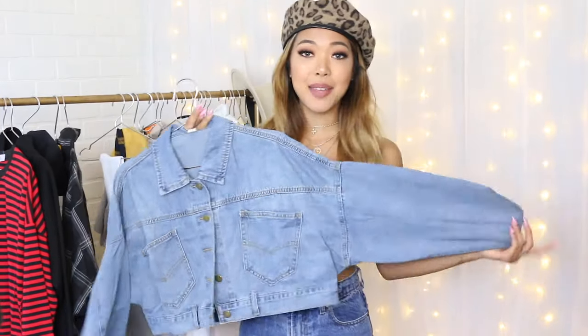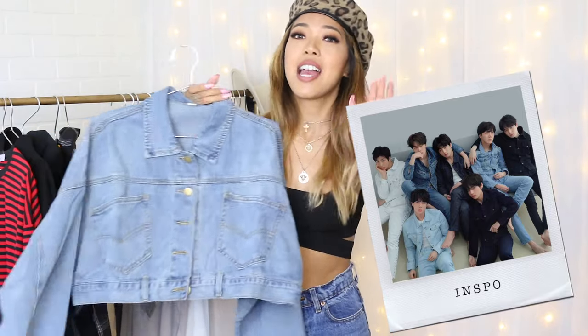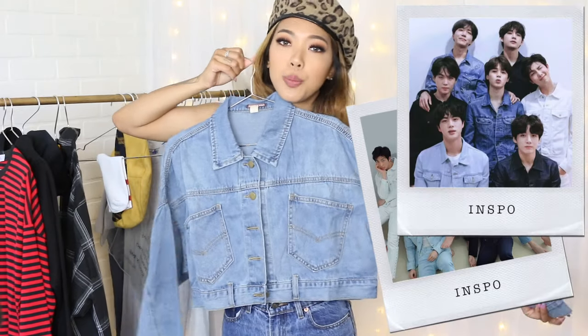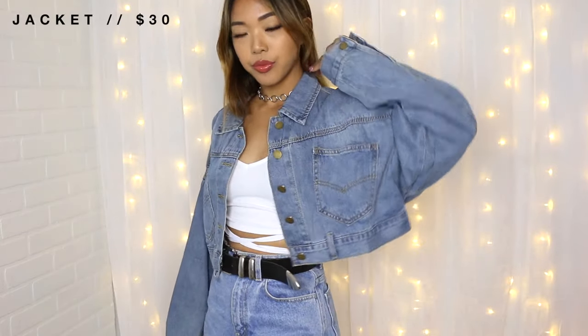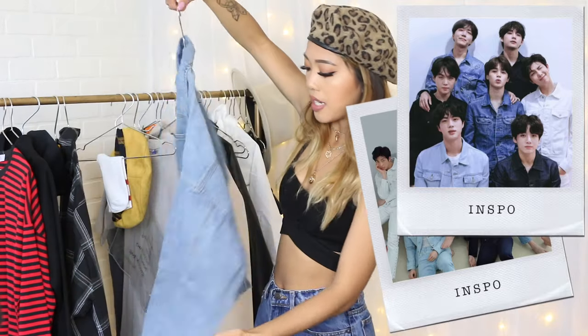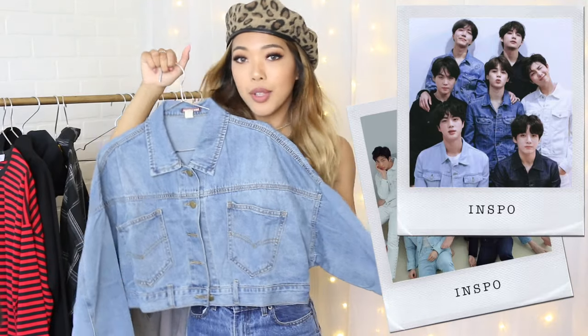Moving on, we have this denim jacket that I picked because I love their denim concept photo shoot for the Love Yourself album. It's also basically an excuse to get another denim jacket. This one is super cropped but still oversized, which is hard to find unless you crop it yourself. It has a lot of cute little button details everywhere. We love a good denim on denim look!